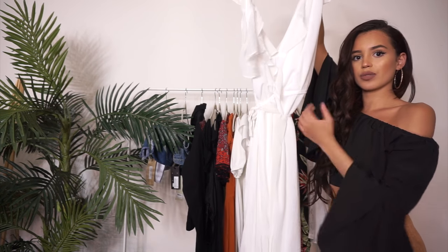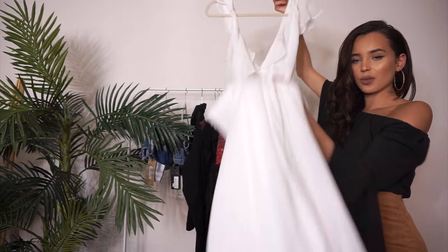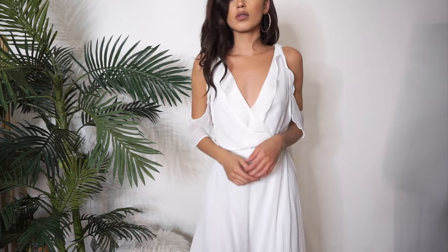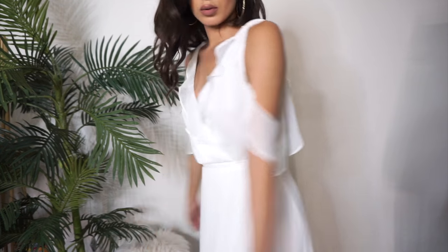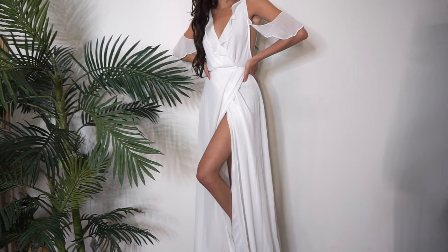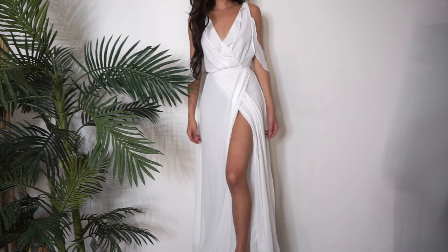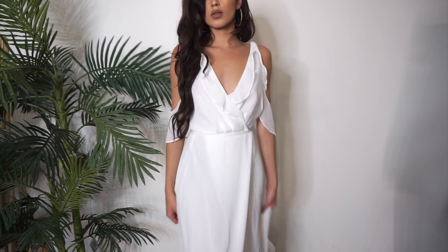I got a whole bunch of white dresses. This next one is a really long maxi dress with ruffled details. I really like it because it has that peekaboo shoulder effect, which is really nice. It looks so pretty on, and it's super cheap — I would definitely wear this on the beach.